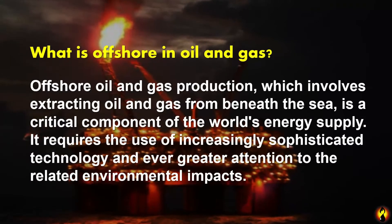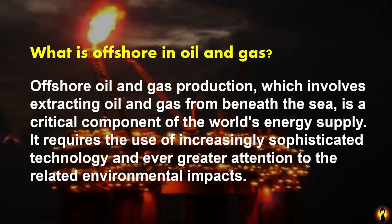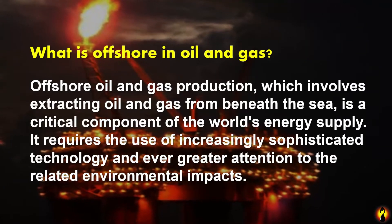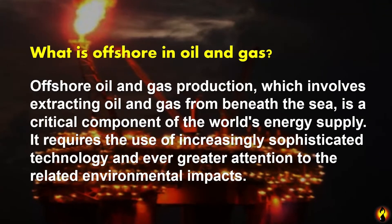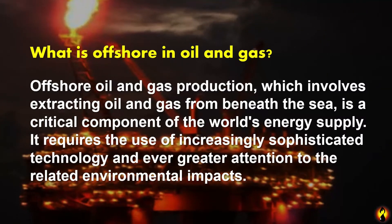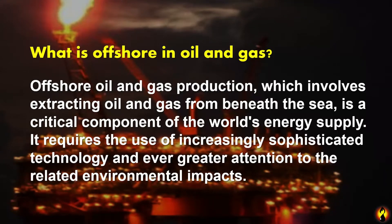What is offshore in oil and gas? Offshore oil and gas production, which involves extracting oil and gas from beneath the sea, is a critical component of the world's energy supply. It targets the use of increasingly sophisticated technology and ever greater attention to the related environmental impacts.